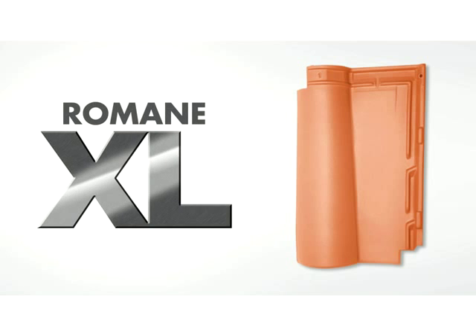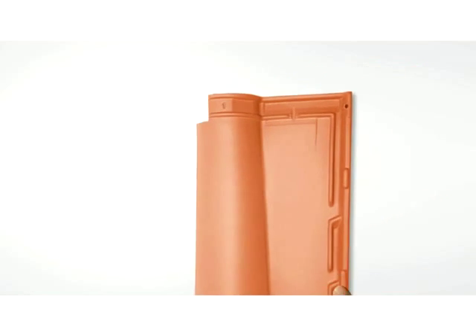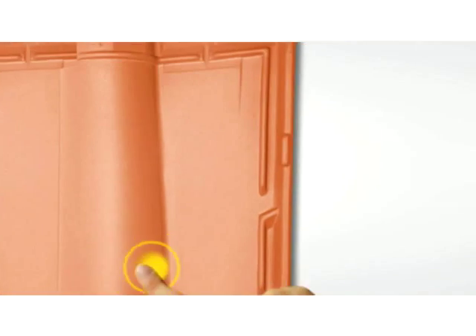Roman XL is bigger than any clay tile in Asia. It is also bigger than most concrete tiles. Roman XL offers faster and easier installation as well as maximum ventilation. It brings excellent water tightness and security for your house.